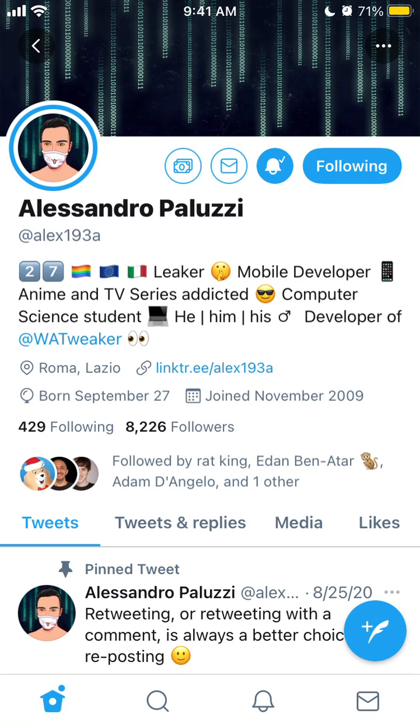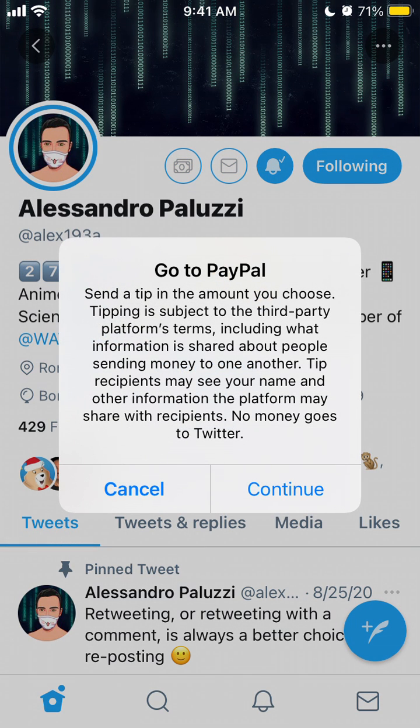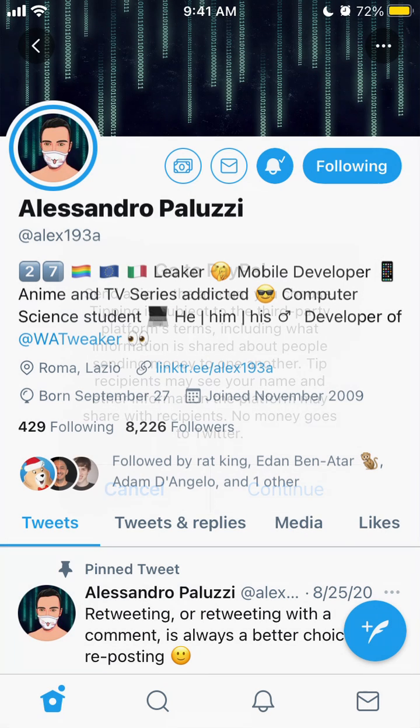Here is the new Twitter feature called Tip Jar. You can tap on the money icon and explore what happens if you send via PayPal. Keep in mind that recipients may see your name and other information — no money goes to Twitter.